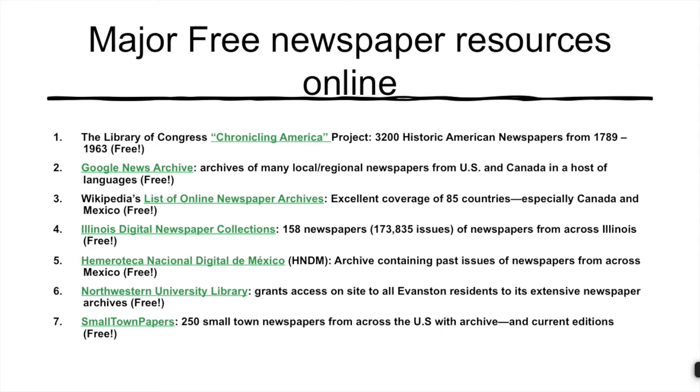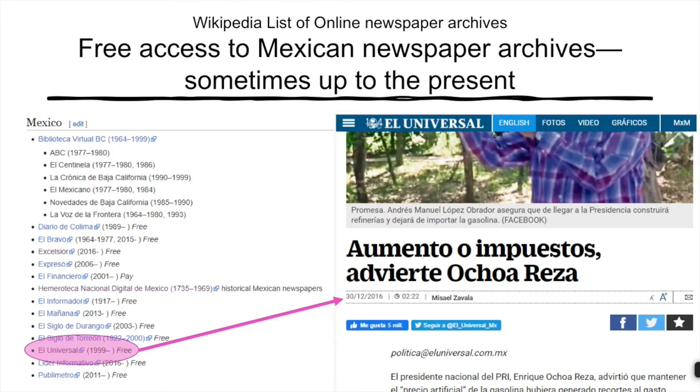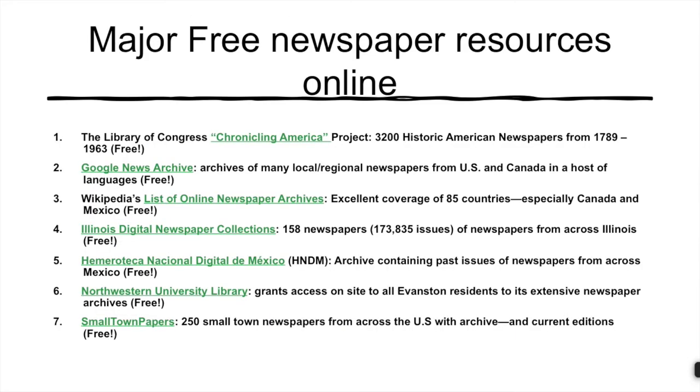Another major source of information on digitized newspaper archives, this time from around the world, is Wikipedia's list of online newspaper archives. It is one of the few sources we will talk about that provides information on archives of the immediate past — up to yesterday's paper in a number of cases. Just follow the link to any country and you will get a list of available newspapers. The Wikipedia list is particularly strong for the U.S., Canada, and also Mexico. Here's a link to the online archive of El Universal, one of Mexico's most important newspapers, searchable back to 1999.